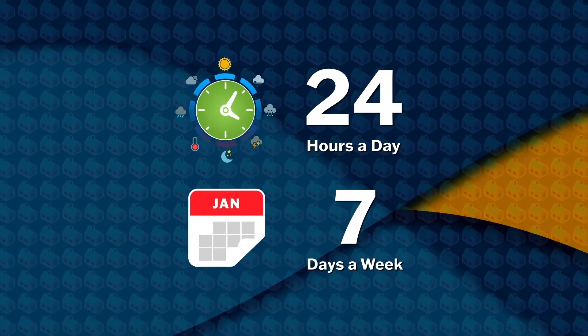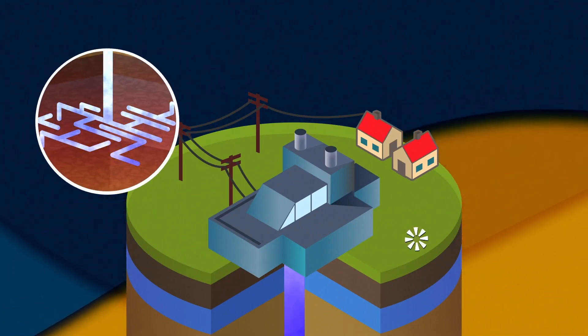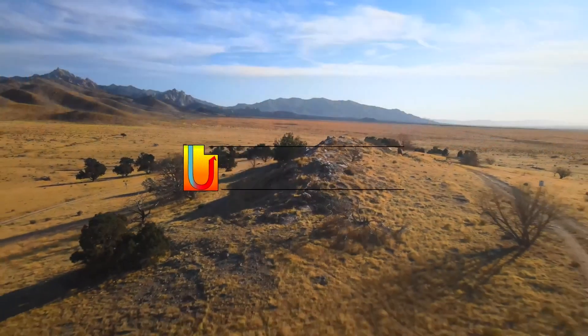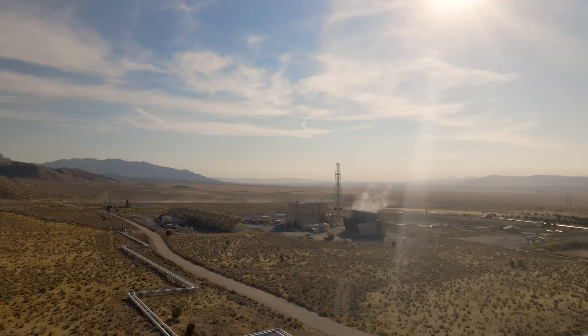Governments are also stepping up their efforts to promote geothermal energy as part of their decarbonization strategies. The US Department of Energy, DOE, has identified geothermal heat pumps as a pathway to decarbonize heating and cooling systems, paving the way for widespread adoption in residential and commercial buildings. One such initiative is the Frontier Observatory for Research of Geothermal Energy, FORGE, which aims to accelerate the development of enhanced geothermal systems. Projects like FORGE are instrumental in unlocking the full potential of geothermal energy resources.